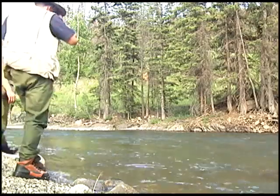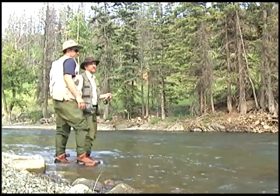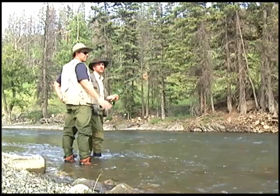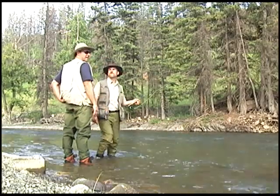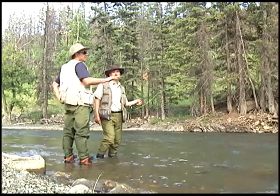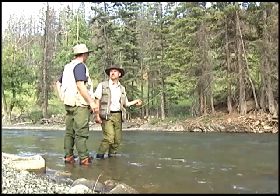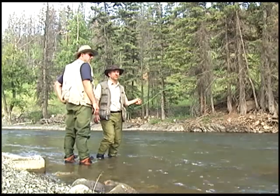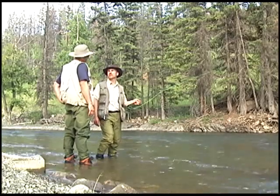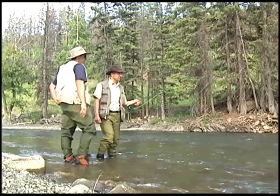We moved over from the Castle River to the Carbondale — this is a tributary of the Castle River. We've heard it's pretty good fishing, so we're going to try this for a while. It's a little slow on the Castle. There's supposedly some bull trout in here, even though I think we're going to target cutthroats and maybe hook into a rainbow. And if we see a good bull trout hole, we'll hit it with flies for bull trout.